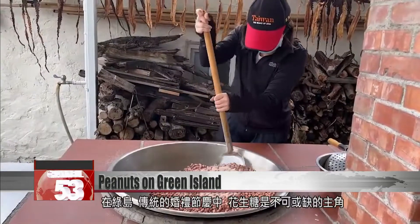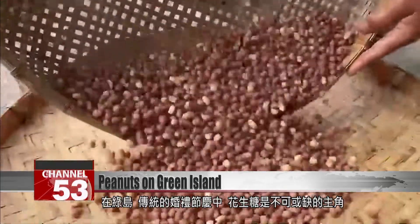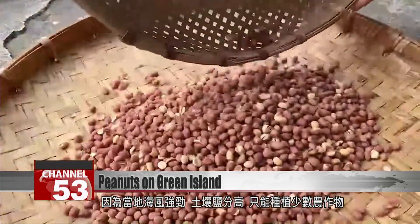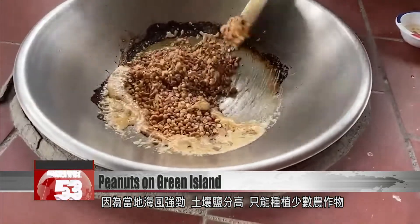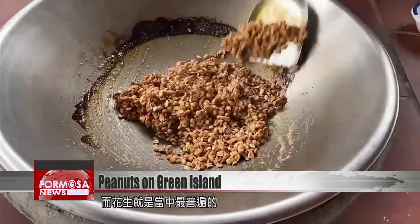At weddings and festivals on Green Island, peanut candy is an obligatory part of the traditions. The winds off the ocean are strong here and the land is full of salt — few crops can survive. Peanuts are one of the most common crops.